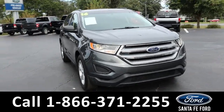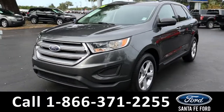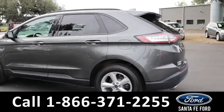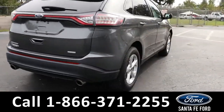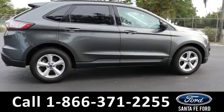Here we have a 2016 Ford Edge SE. It has alloy wheels, remote keyless entry, tinted windows, roof rails, and a spoiler. For more information on this vehicle, you can visit us online at SantaFeFord.com where you can view the Carfax.